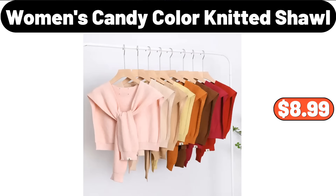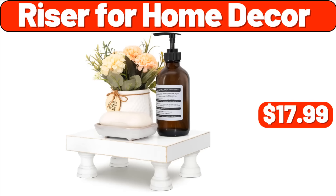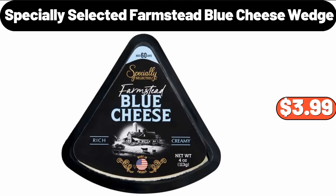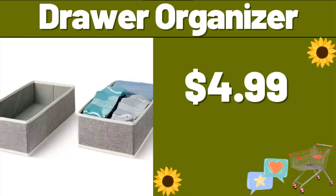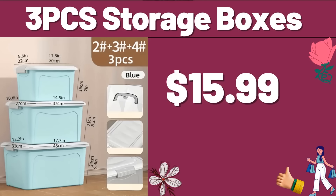Women's Candy Color Knitted Shawl, $8.99. Riser for Home Decor, $17.99. Copia Specially Selected Farmstead Blue Cheese Wedge, $3.99. Retro Style Kettle, $31.79. Drawer Organizer, $4.99. 3-PCS Storage Boxes, $15.99.